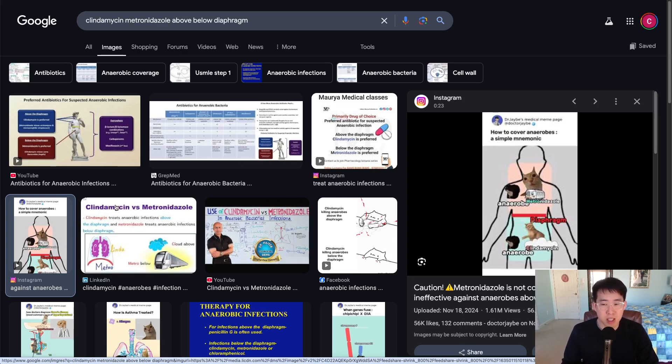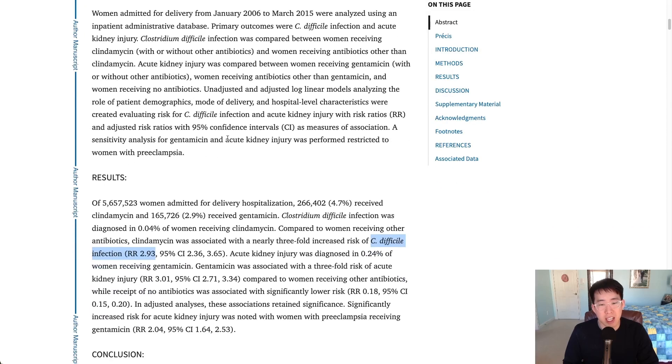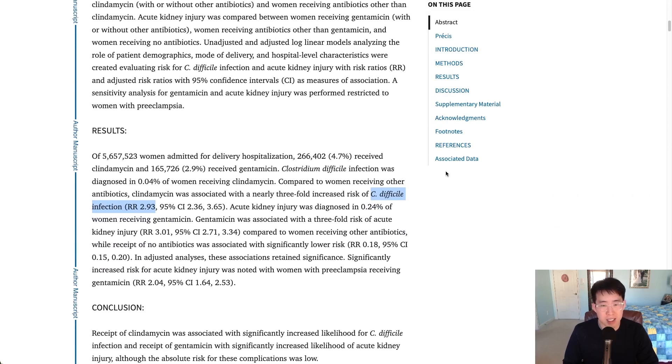The reason is that clindamycin is actually a pretty poor drug with a lot of side effects, and of course the biggest one is the risk of C. diff infection. In this study, they compared different antibiotics to clindamycin and found that clindamycin was associated with a nearly three-fold increased risk of C. diff infection — a relative risk of 2.93 compared to other antibiotics.